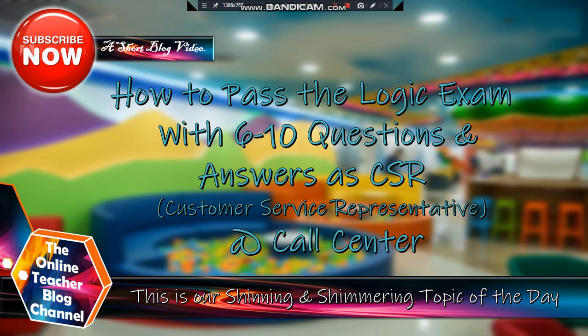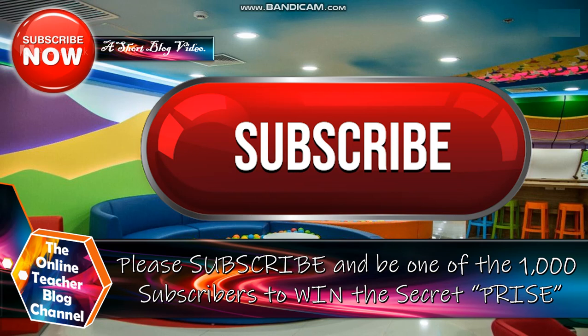Our new topic of the day is about how to pass the logic exam with questions 6 to 10, questions and answers as a CSR or customer service representative at a call center. Please, mga kabarkilius, click the subscribe button down below and be one of our 1,000 subscribers to win the secret prize.